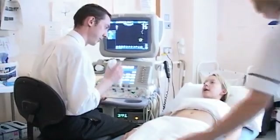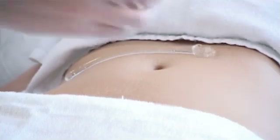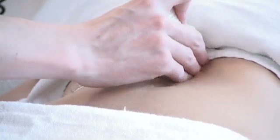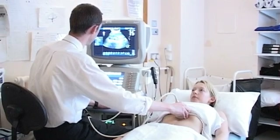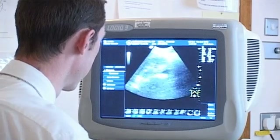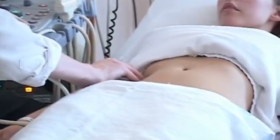Ultrasound uses high frequency sound to examine the solid organs within the abdomen. It's a test that's usually performed either by a doctor or a specially trained radiographer called an ultrasonographer. The test is very straightforward and involves spreading some jelly over the surface of your skin and rubbing a smooth probe over the abdomen to generate pictures that can then be interpreted.